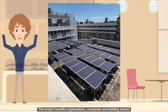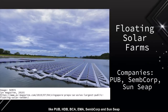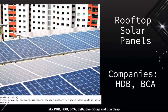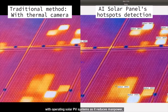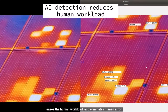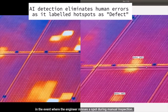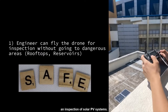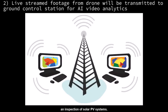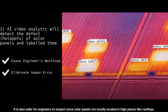This project benefits organizations, companies and building owners like PUB, HDB, BCA, EMA, SunCorp and SunSIP with operating solar PV systems, as it reduces manpower, eases the human workload, and eliminates human error in the event where an engineer misses a spot during manual inspection. It is also more efficient and requires less time to perform an inspection of solar PV systems. It is also safer for engineers to inspect, since solar panels are mostly located in high places like rooftops.